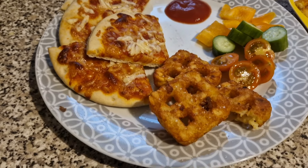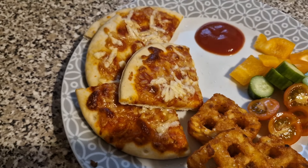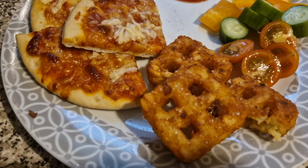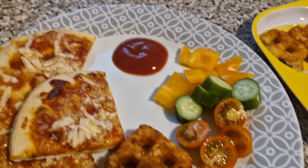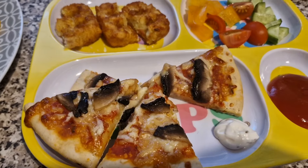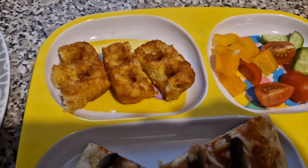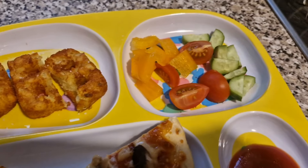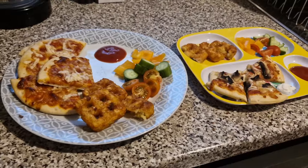Tonight the girls have got pizza with some little mini waffles. Lil's has got just cheese and tomato on hers, two and a half mini waffles, and some cucumber, tomato and pepper with some ketchup. Olivia has about half a pizza with some mushroom on top, ketchup and garlic and herb dip on the side. She's got one and a half of the mini waffles and then she's got cucumber, tomato and pepper. And that is the girls' dinner tonight.